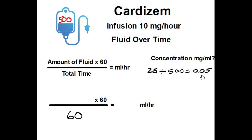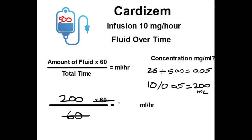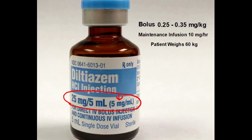How many milliliters at 0.05 milligrams per milliliter does it take to get to 10 milligrams? 10 milligrams divided by 0.05 concentration equals 200 milliliters. Now we know how much fluid we need to give: 200 milliliters times 60 divided by 60 — those cancel each other out — so our answer is 200 milliliters per hour. For our bolus we'll give 3 milliliters, and our maintenance infusion is 200 milliliters per hour.